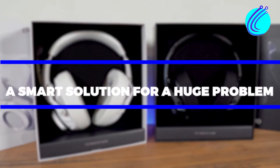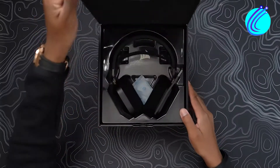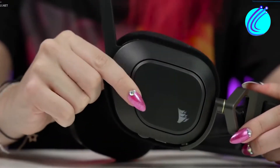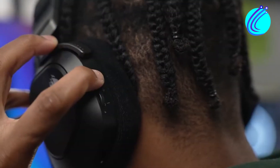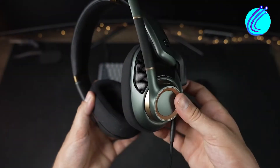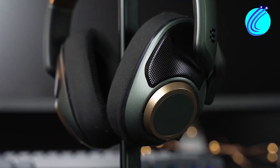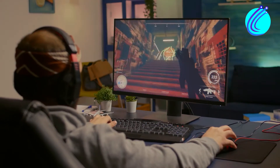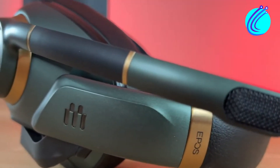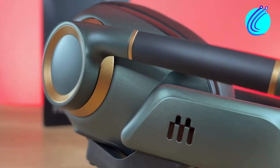A smart solution for a huge problem. Many reviews of various gaming headsets end up with a common ground that the sound is not optimal, and it can be pretty frustrating. You struggle to hear the sound and adjust a lot, all to no avail. Beyond the problem of the sound is the hardware itself — the headset. Sometimes it keeps falling off, or it just hurts your ears after wearing it for a couple of hours, truncating the fun time with your console or friends. Meet the Epos H6 Pro gaming headset.